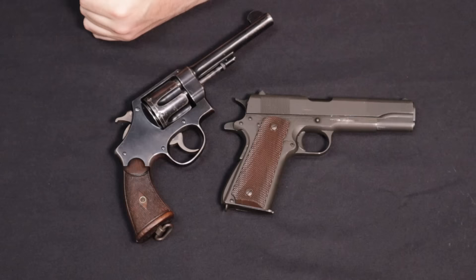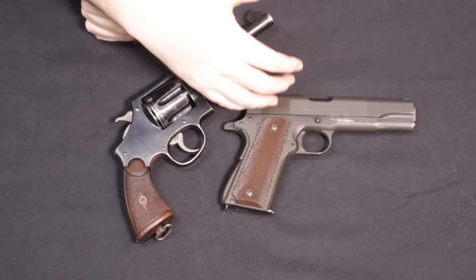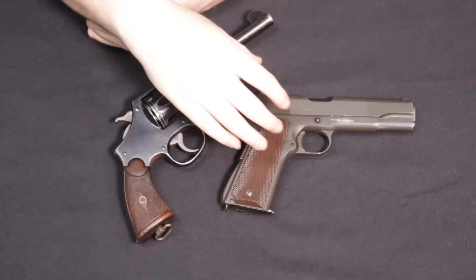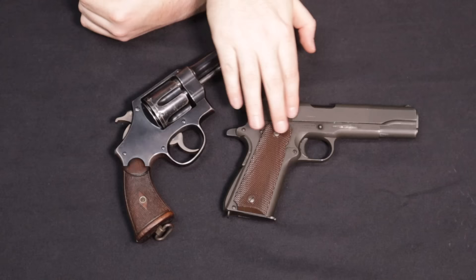Why are we talking about World War I era firearms when discussing World War II? The United States, like many other countries, carried over a lot of what they used in the First World War into the Second World War — true of the 1911, the 1917 revolver, the 1903 Springfield, and even the 1917 A1 water-cooled machine gun. In the interwar period, some revisions were made specifically on the 1911, revamped into the 1911 A1 — the 'A' meaning alteration one in U.S. military nomenclature.